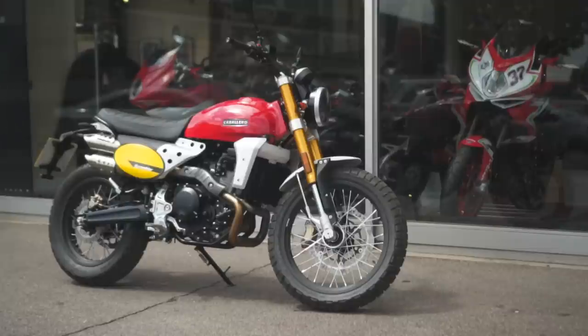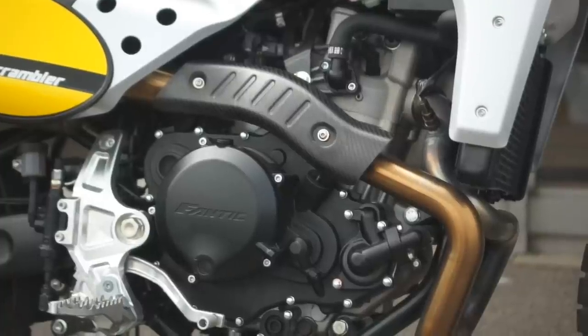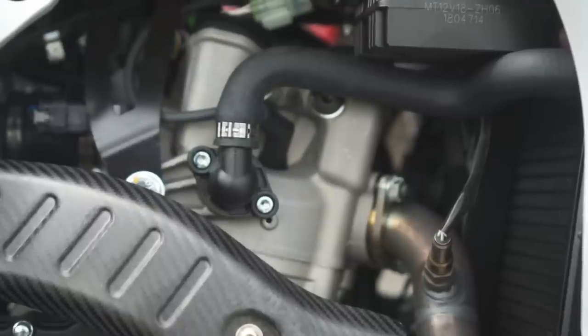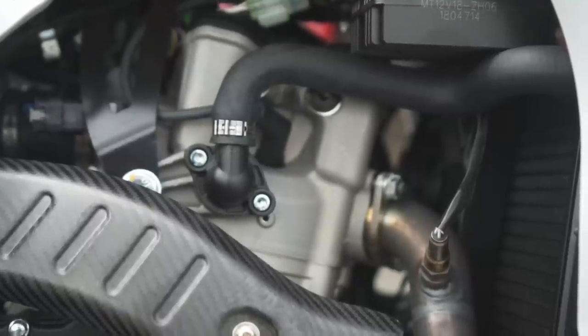The Caballero 500's motor is a 449cc single with four valves, and it puts out 40 horsepower and 43 Newton metres of peak torque. Some of you might be put off by the fact that the motors are Chinese-made — Zhongshen supplied them before the rest of the bike is built around it in Italy.